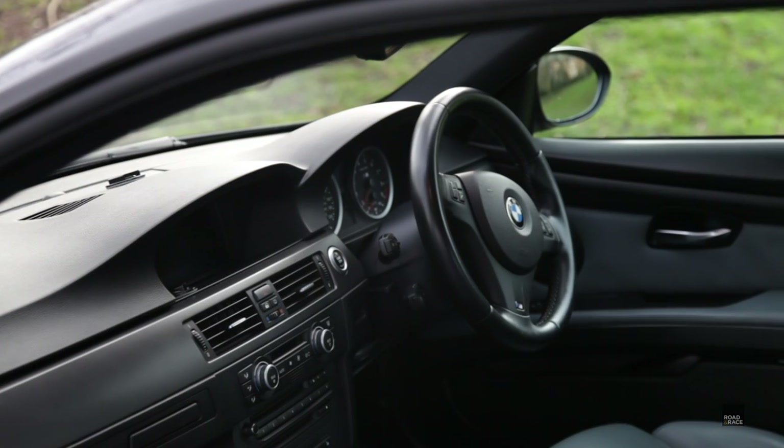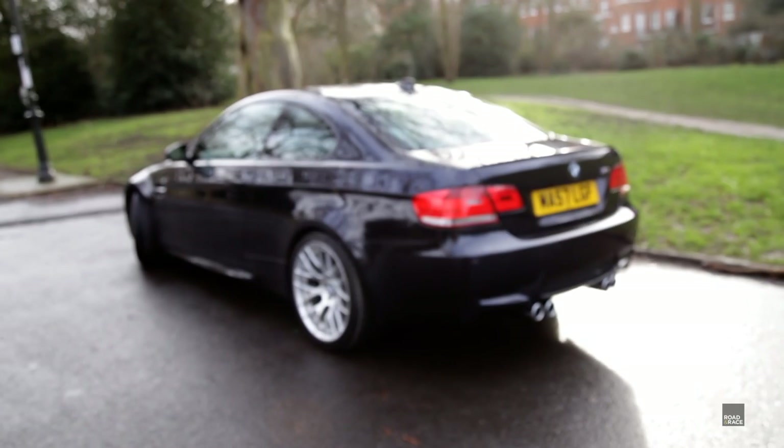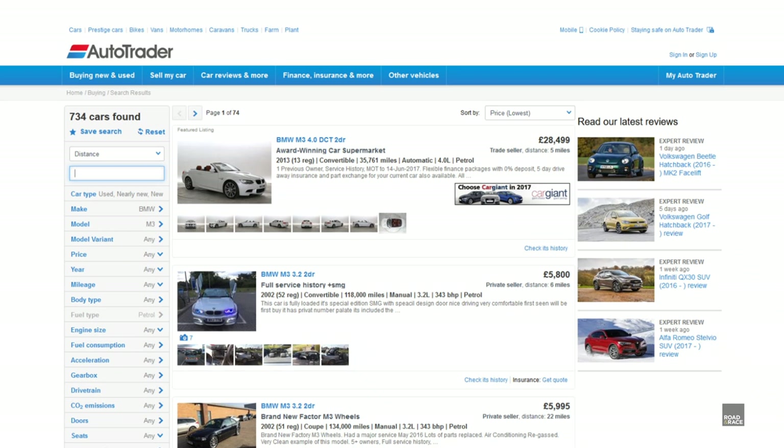Anyone who's seen my buyer's guide videos will know I champion buying a car — especially a performance car — from a fellow enthusiast, as you have more chance of it being well taken care of. So for about four weeks I was checking the sales sections of UK M3 and general BMW forums. Nothing fitting my requirements came up, so I started looking on AutoTrader as well. There were a couple of cars that fitted the bill but they were on sale by dealers, so I gave them both a ring.